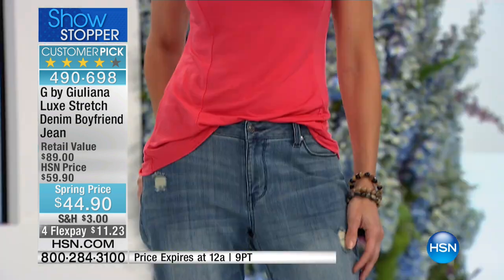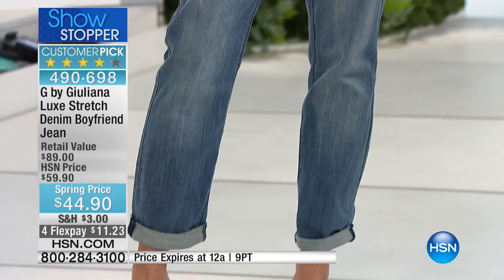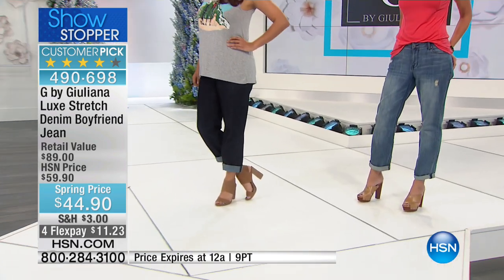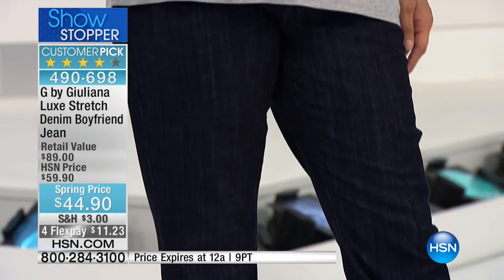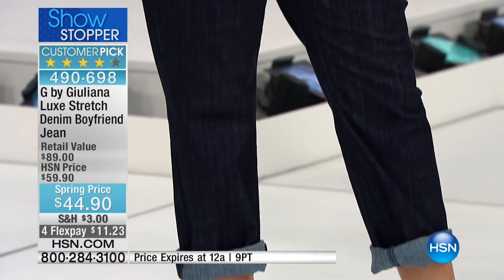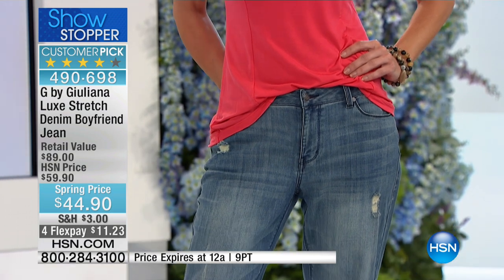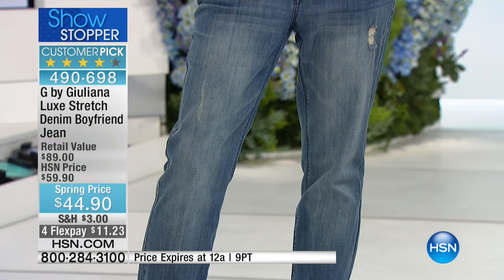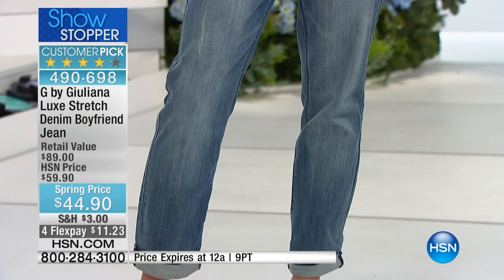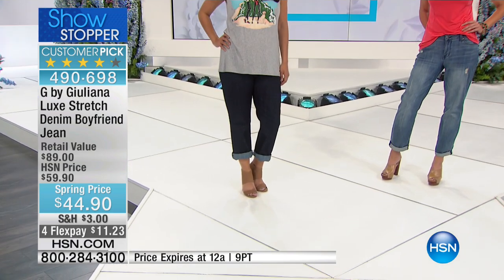If you have about 12 or 15 hours to spare, you could read all the 800 reviews — I'm not kidding, there are about 800 reviews on HSN.com. Right now there are 849 reviews, and it's a major customer pick. These are from women all over the country who take time out of their lives to say what they want about it — the good, bad, and the ugly.